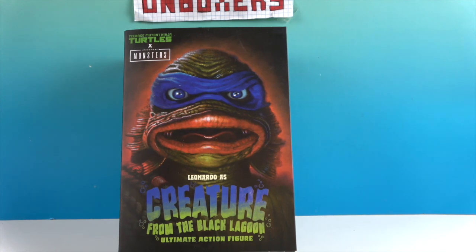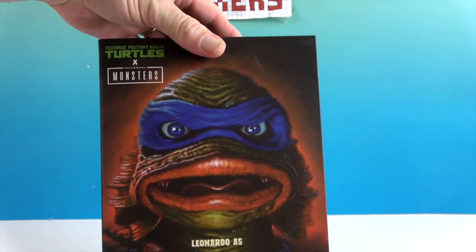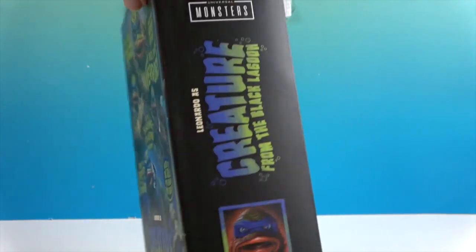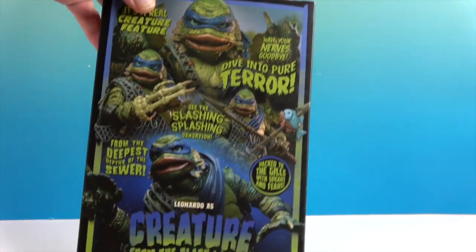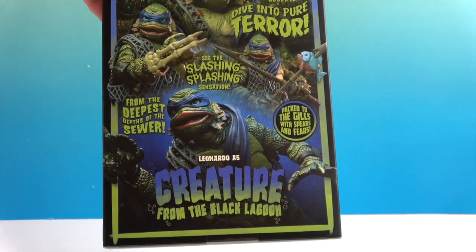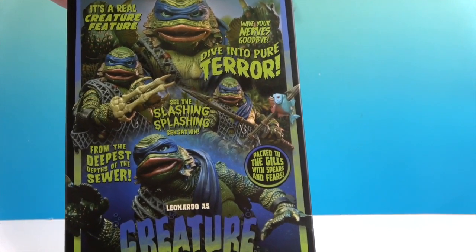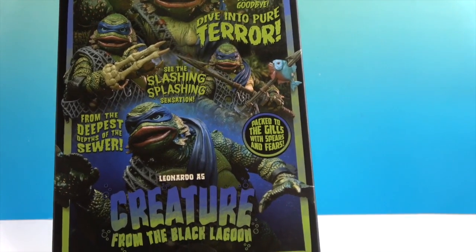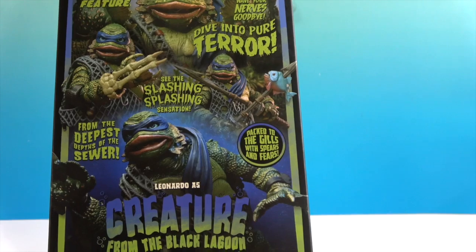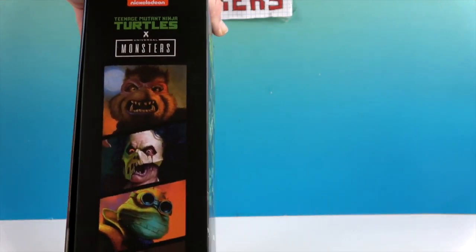Let's take a look at the box — the side, the other side, and the back. Oh, that looks awesome! It says 'Real Creature Feature' — wave your nerves goodbye, dive into pure terror, see the splashing, see the slashing — a splashing sensation from the deepest depths of the sewer, packed to the gills with spears and fears: Leonardo as the Creature from the Black Lagoon.